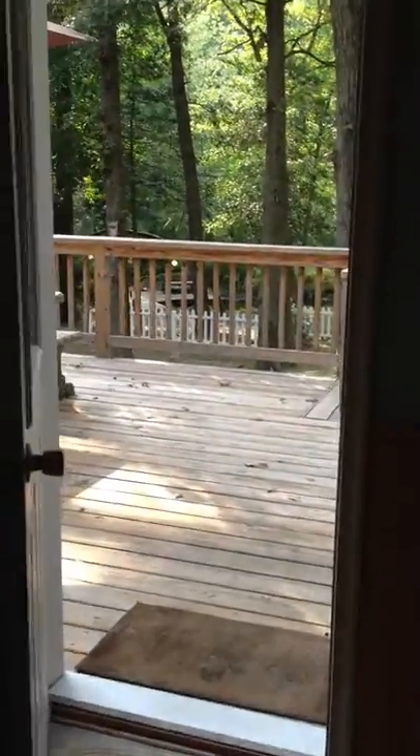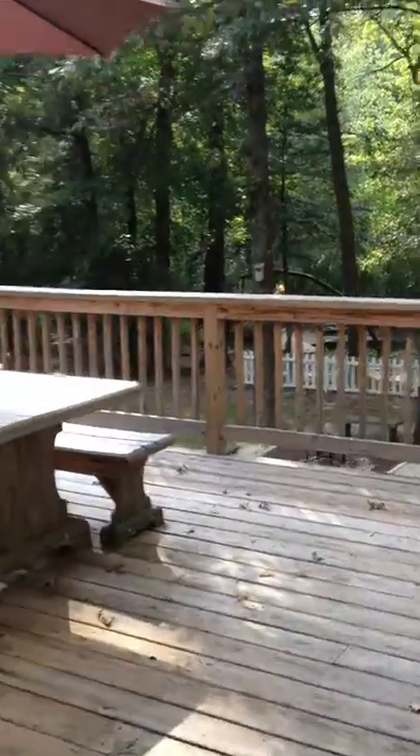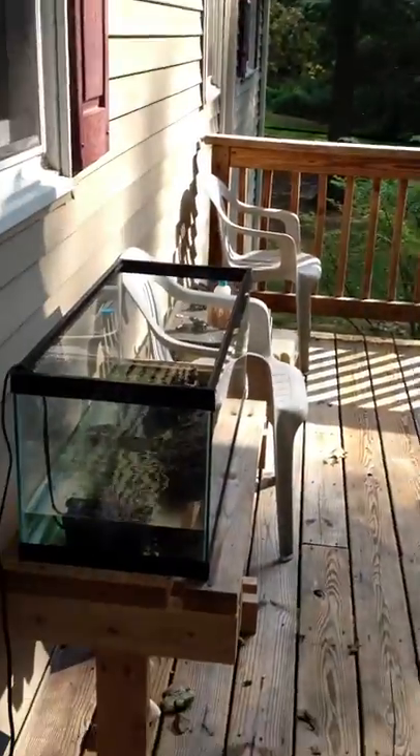All right, so now we're leaving the kitchen. Let's come out and check out your deck. Oh, and they have a turtle.